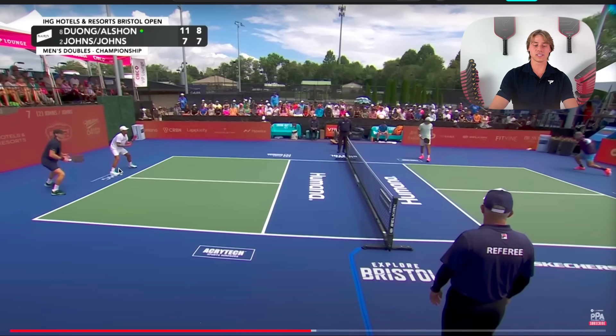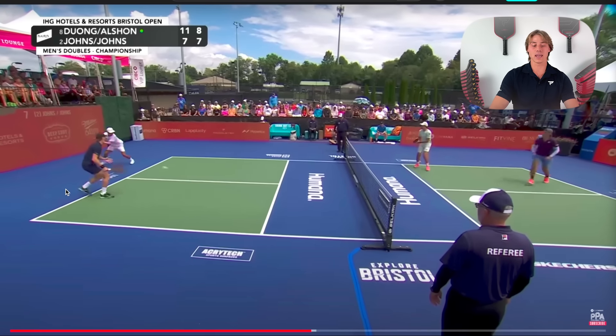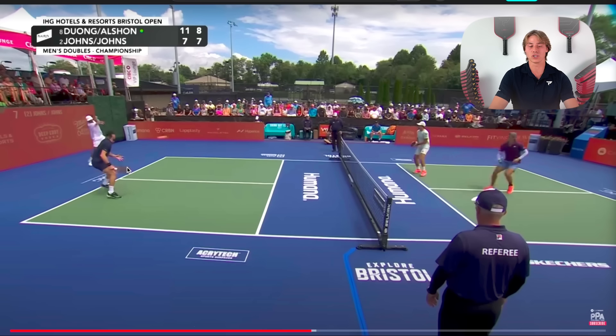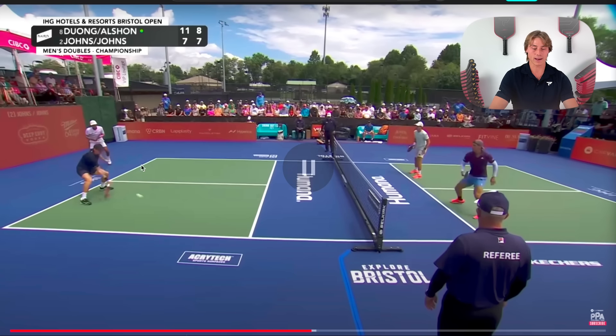Here you can see I stay back after Quang hits the third. I think I did this because it was a good return and we'd been struggling to win some points getting to the net — the crash wasn't really working. So I wanted to on our serve just make sure we get to the kitchen. It's kind of contradicting what I've been saying about crashing, but just have variety in your game. Don't let your opponent know exactly what you're going to do. If your opponent knows your plan, you're in a bad position. Mix it up as much as you can.